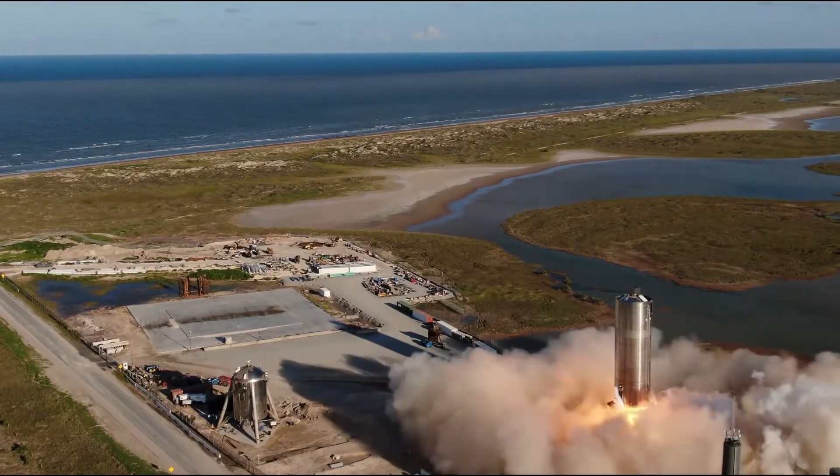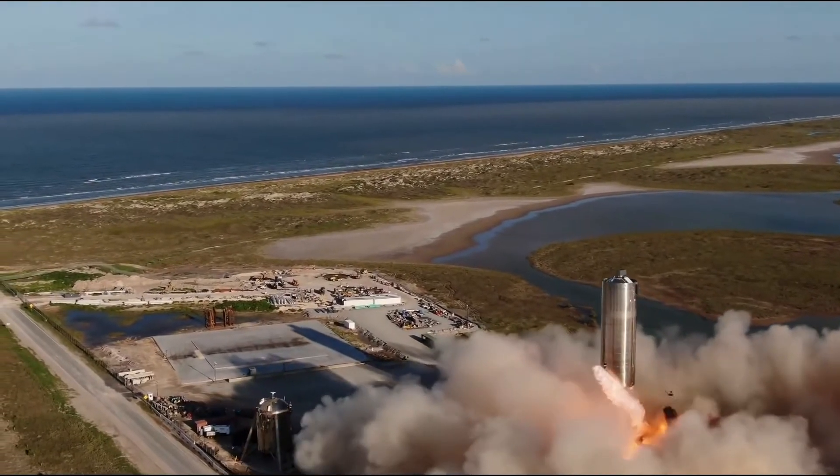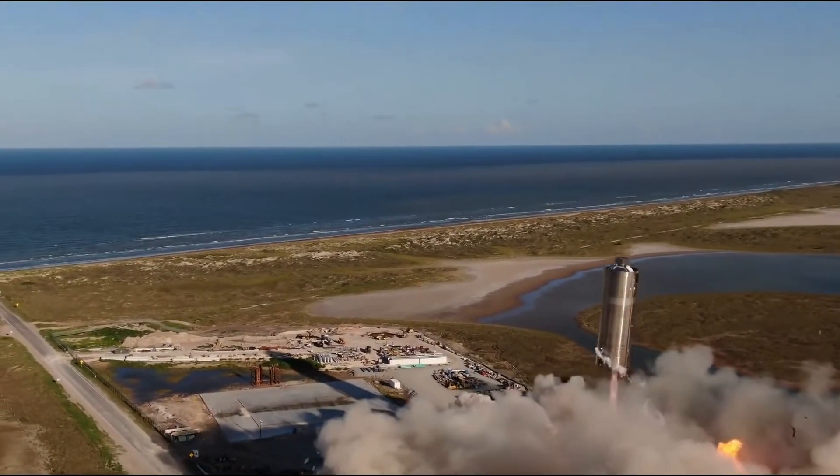The SN5 completed a 150m test launch, or hop, and landed perfectly on the landing legs.